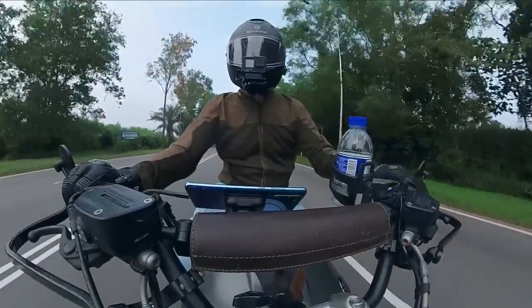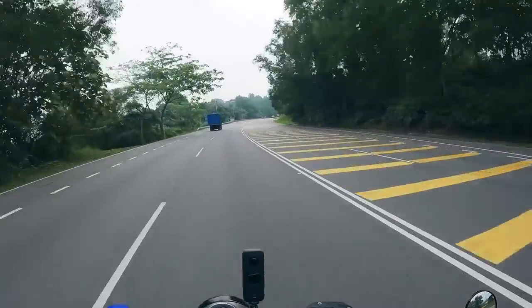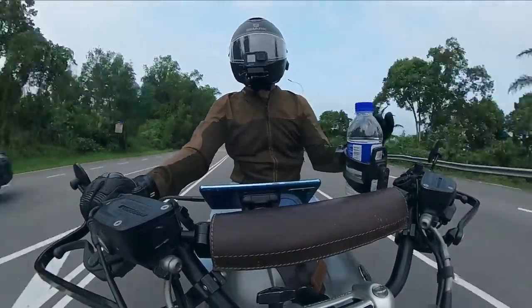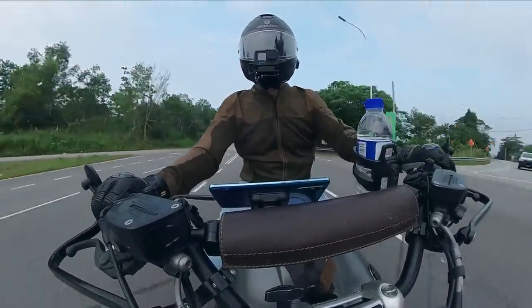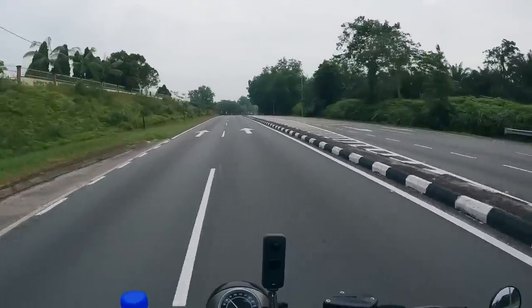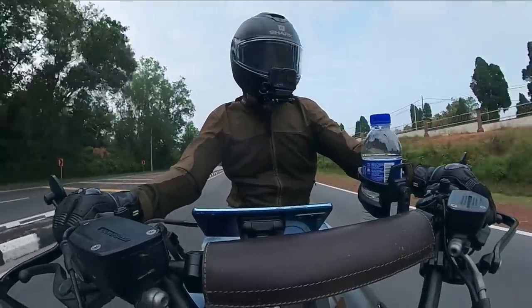Being a solo rider, there is one con I noticed: you have no last rider to warn you about any fast-approaching vehicle from the back, and no lead biker to alert you about road hazards up front. I've never ridden solo before — this is the first time. I've been touring since 2008 and it was always with a group of people.